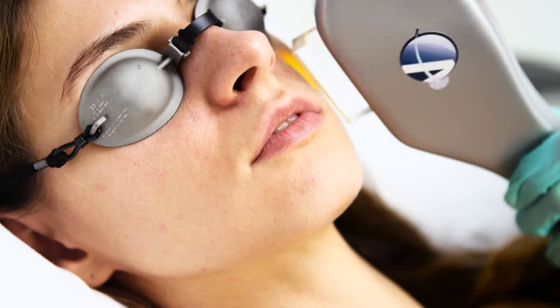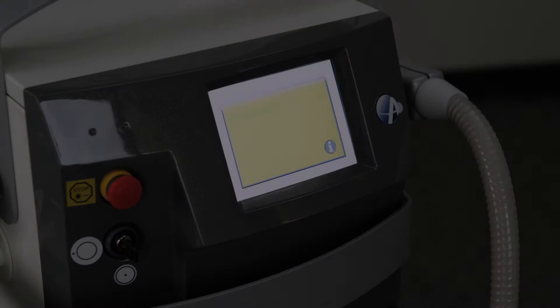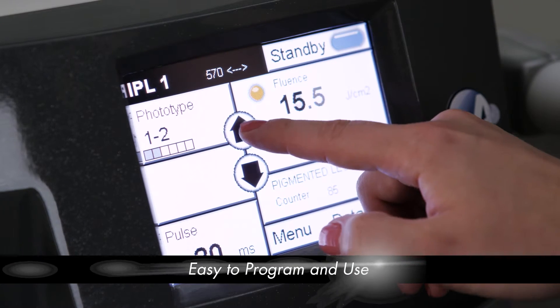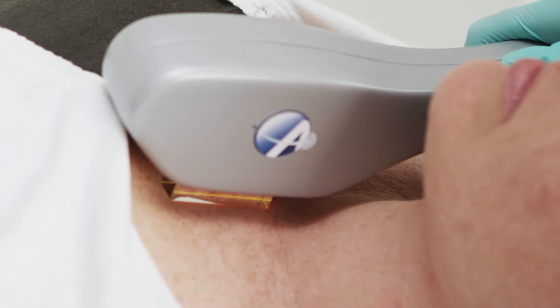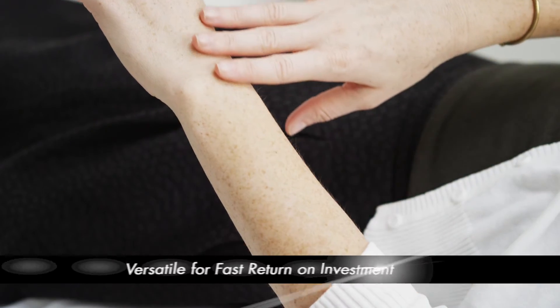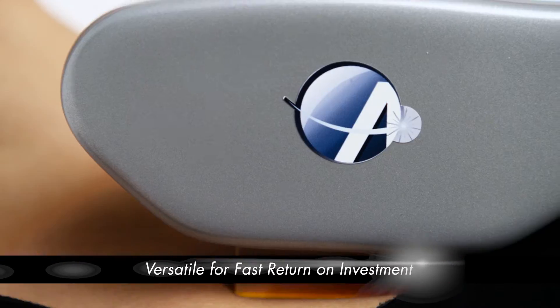There is even an optional treatment head for inflammatory acne that delivers life-changing results for patients. Boasting unmatched power and advanced features such as a customizable touchscreen interface, the Liberty is a breakthrough that produces impressive results for a variety of procedures and delivers profits for growing practices.